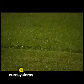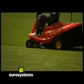Perfect cut quality and direct rear unloading ensure grass collection in the rear tank with no side encumbrance.